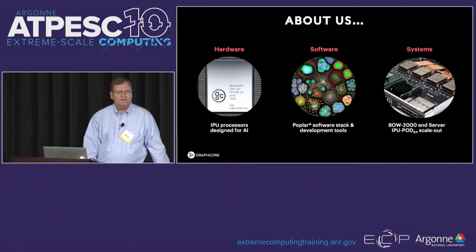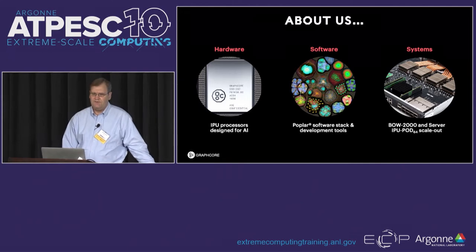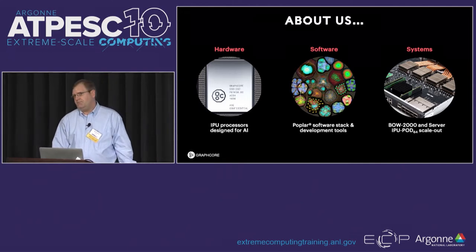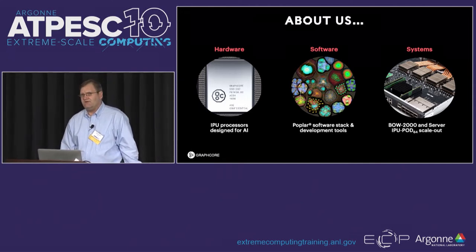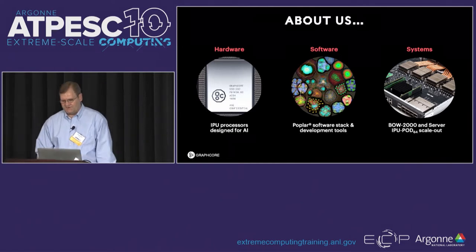So what does Graphcore do? We design and manufacture the IPU chip. We produce the enablement and software in order to actually run the chip. And then we build systems with the chip.